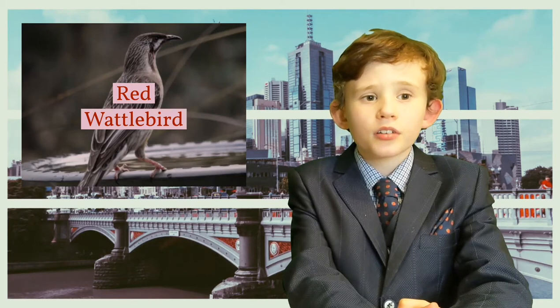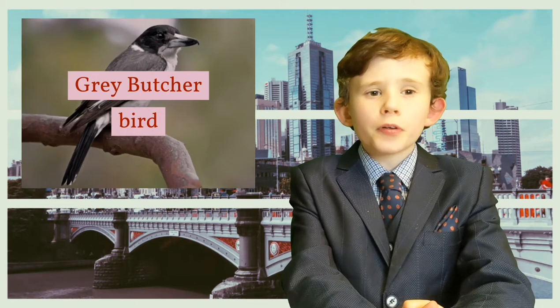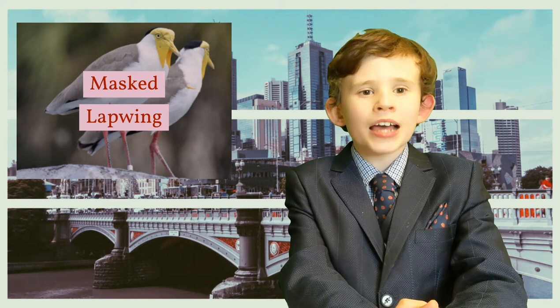Red wattle birds, who are very noisy and argumentative birds that are very common in urban areas. The grey butcher birds, which live in woodlands and open forests, as well as in some urban parks and gardens. And finally, masked lapwings, or plovers, which are loud ground birds that live in wetlands and woodlands, as well as paddocks and playing fields.